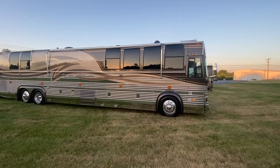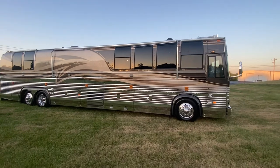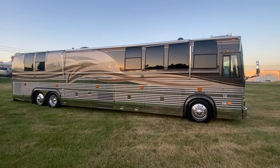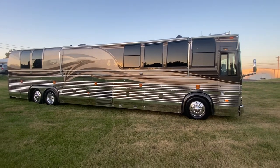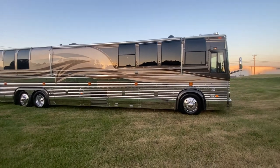Happy afternoon, folks! Doug here coming to you from Sewell Motor Coach website, sewellmotorcoach.com. Today we are super excited to present to you a 1999 Liberty Coach — this is an XL 45, and it is spectacular.